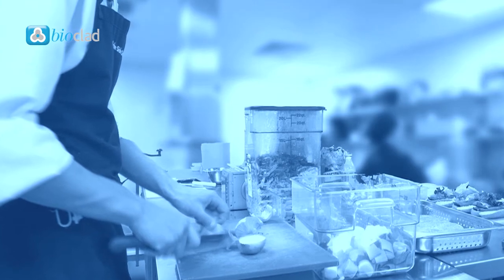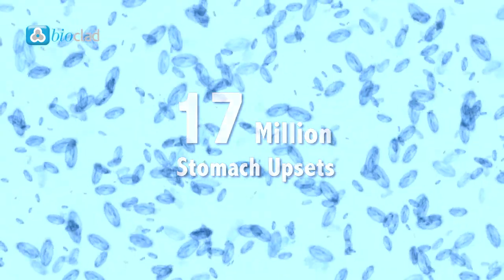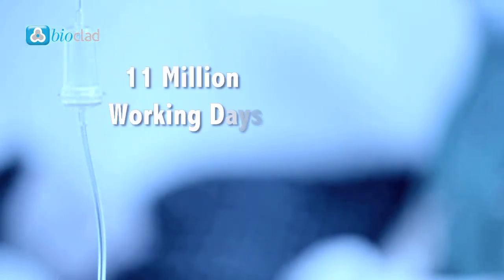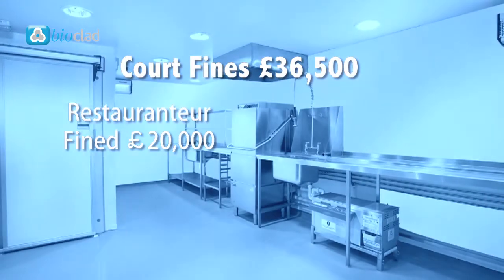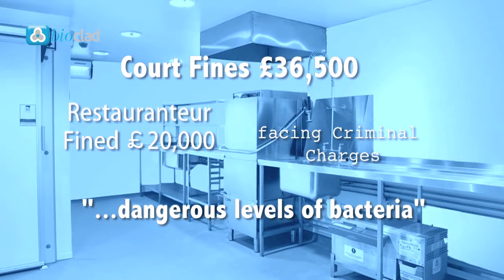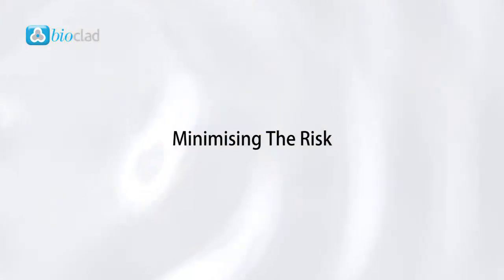According to the Food Standards Agency, nearly 17 million people suffer from stomach upsets in the UK every year resulting from poor hygiene practices. This in turn leads to about 11 million lost working days and costs the country over a billion pounds per year. The cost in fines to a business found guilty of causing food poisoning can be in the tens of thousands and even lead to prison sentences. But even minor incidences of food poisoning can destroy the hard-built reputation of a business and lead to closure. So what can be done to minimise the risk?